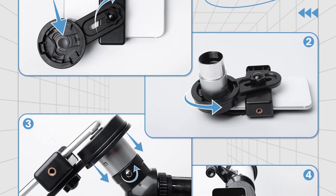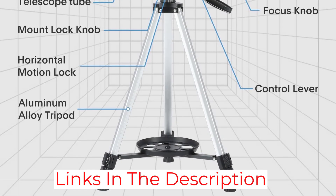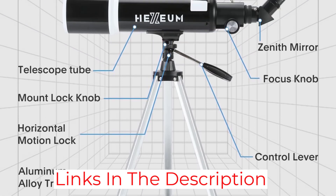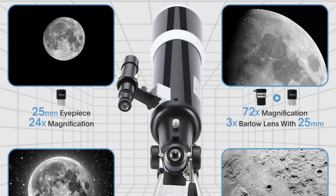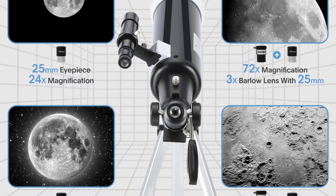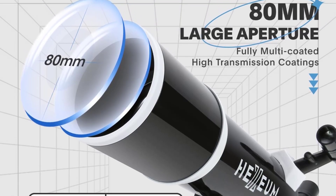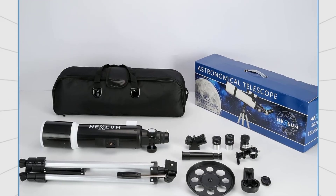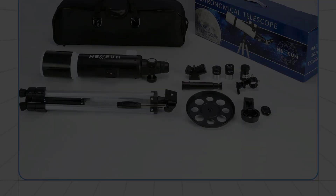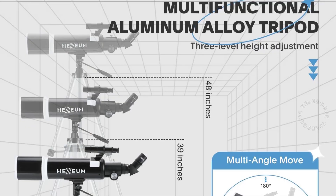Its sturdy Altazimuth mount provides smooth and precise manual control, making tracking celestial objects simple and intuitive. The package includes two eyepieces for varying magnifications, a smartphone adapter for astrophotography, and a wireless remote to reduce vibrations during image capture. The tripod is adjustable and stable, offering comfort during extended observation sessions. This telescope balances portability and performance, making it suitable for backyard astronomy, educational use, and casual astrophotography. For beginners looking to advance beyond entry-level scopes, the Hexium 80mm is an excellent choice that grows with your skills.